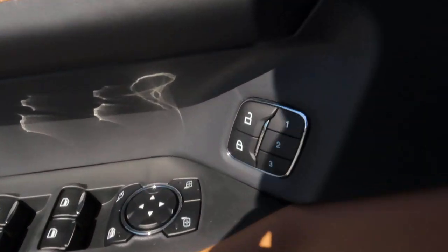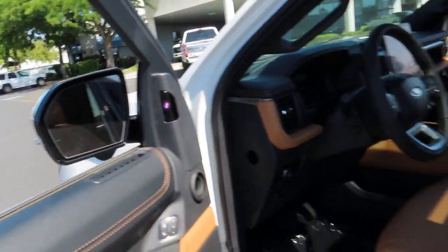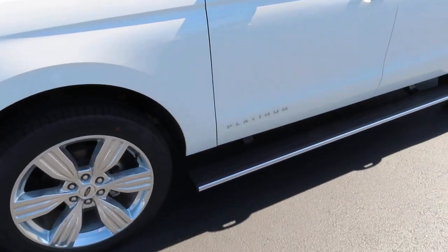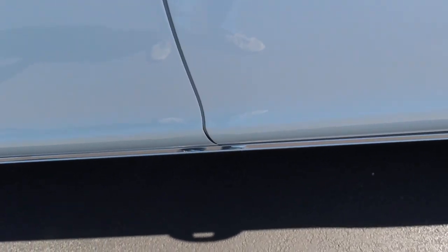This car also has memory select and power folding side mirrors — you just press that button right there and the mirrors fold all by themselves. As you'll notice, this car also has power retractable running boards, so they open and close by themselves.